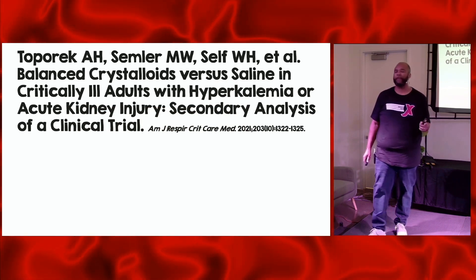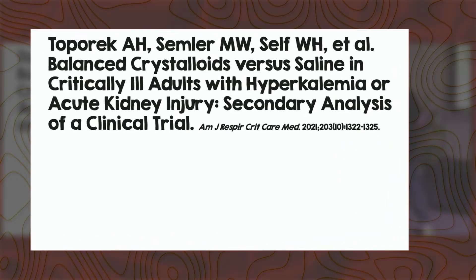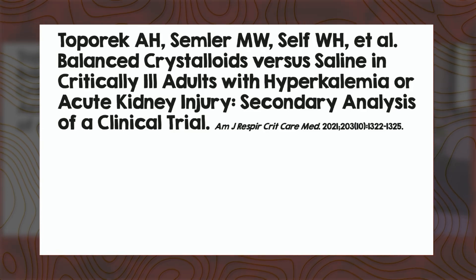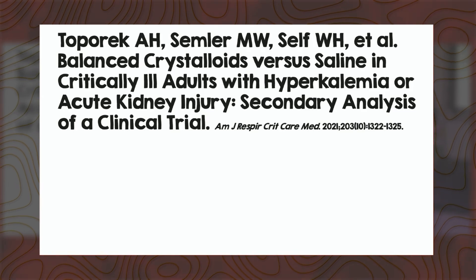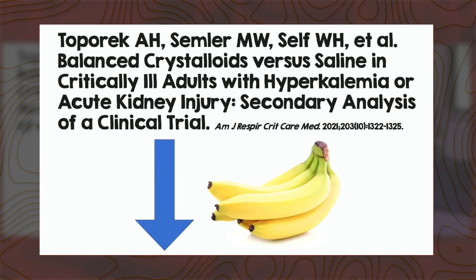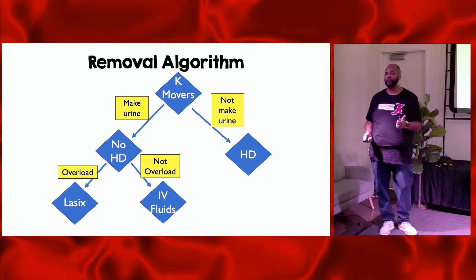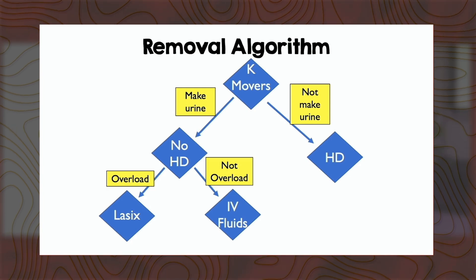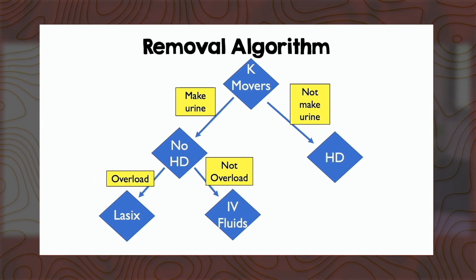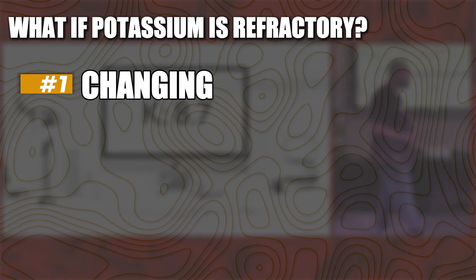There's literature showing that balanced solutions are actually great for this. Despite the fact that balanced solutions have potassium in them, this paper — a secondary analysis of the SMART trial comparing balanced solutions versus normal saline, about 200 patients — found that hyperkalemic patients who got saline had a higher incidence of severe hyperkalemia compared to those who got balanced solutions. So if you're going to give them fluids, give them balanced solutions. My algorithm for patients with hyperkalemia in terms of removal: if they don't make urine, dialysis is the only way. If they do make urine and they're not fluid overloaded, give IV fluids. If they're fluid overloaded, primarily focus on loop diuretics. But again, what if the potassium is refractory and not changing?